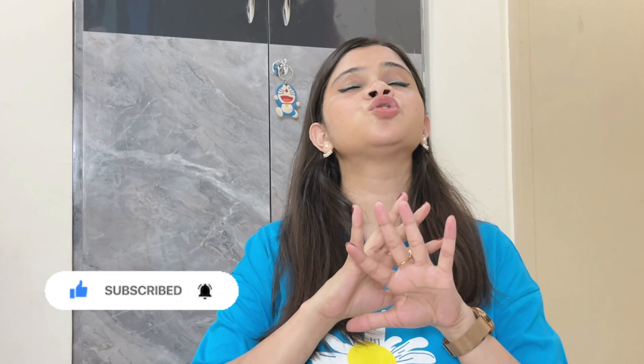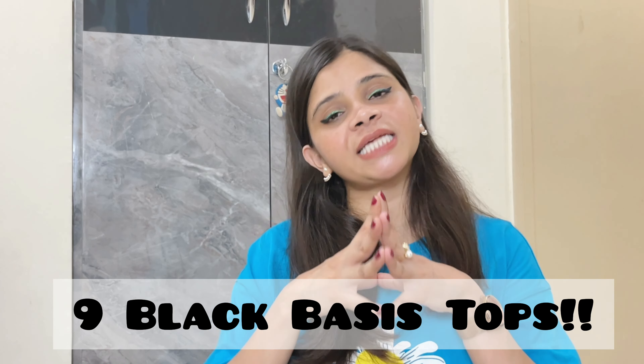Hello guys, welcome back to my channel and welcome back to yet another haul video. In today's video, I am going to show you a lot of basic black tops — very stylish and staple pieces for your wardrobe. All these collections are super affordable. The total number of tops I am going to show you is 9, and all the tops are from different websites like Misho's, Myntra, H&M, and RGO. All the links you will find in the description box.